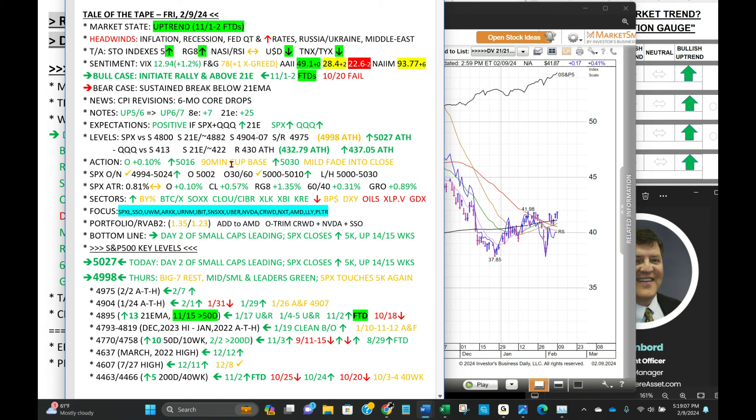Here's your 5,000 breakout — we opened at 5,002, put the low in pretty much right away, and then two trends up with a 90-minute base in the middle during the day and a mild fade into the close. As far as sectors go, leading today: Bitcoin and Bitcoin stocks, semiconductors, cloud and cyber stocks, tech — pretty much all tech — XBI biotech, and KRE regional banks. On the downside: dollar and bond prices, oils, XLP staples, XLV healthcare, and GDX gold stocks.